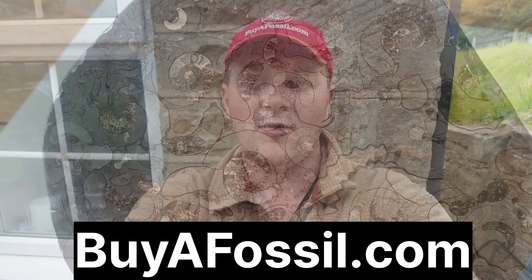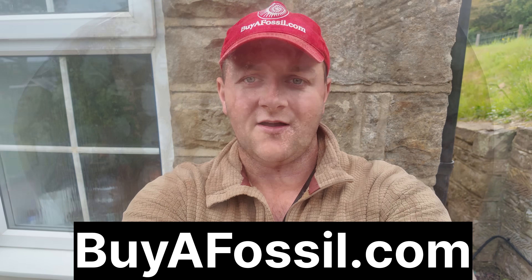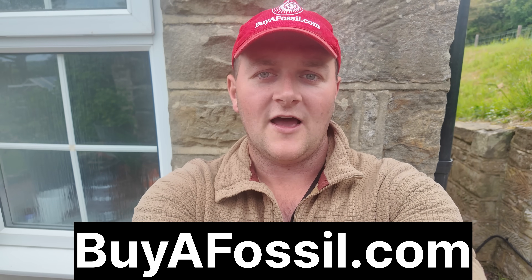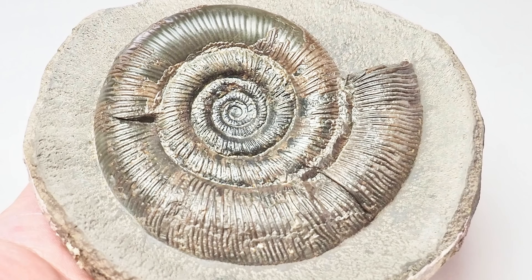Remember everyone, if you'd like to purchase your very own fossil from the Yorkshire coast please check out my website, biofossil.com. There's a bunch of beautiful prepared fossils available to be purchased and shipped to many countries. Please take a look if you are interested.